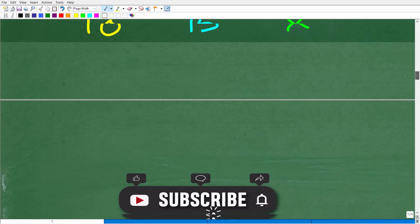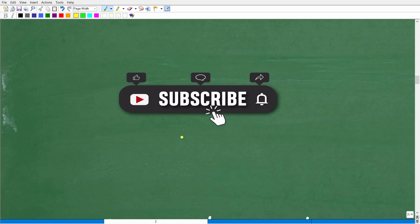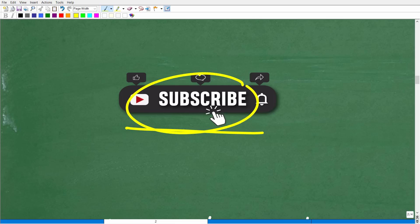Before we take the next step, I have to stop and ask you to quickly subscribe to my YouTube channel. I've been on YouTube for a long time and post pretty much every day. It is a priority for me to teach mathematics because I love helping people learn this subject. The best way to support this channel is to hit that subscribe button, and you might as well hit the notification bell so you can get my latest videos.